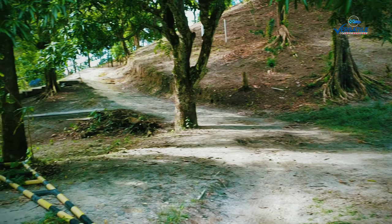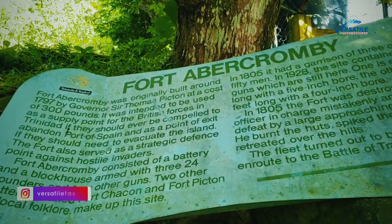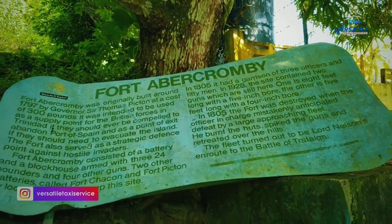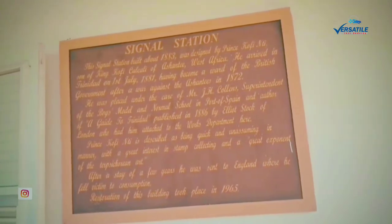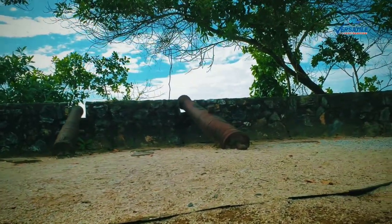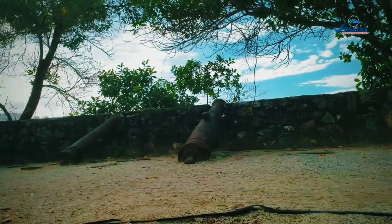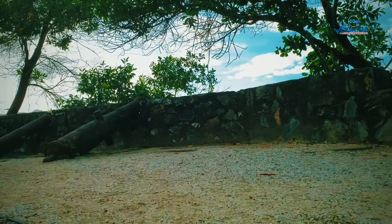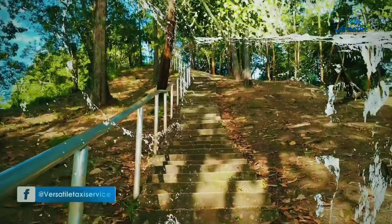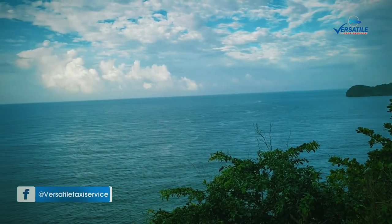Fort Abercrombie was built by the British around 1797. The main forts were Fort George and North Post, but they put up this station here just in case they had to evacuate — this would have been the last spot of defense. Right now they just have two remaining cannons, a little rusty, but they have tried to preserve this area for its historical importance.